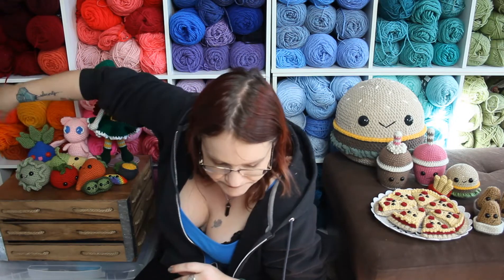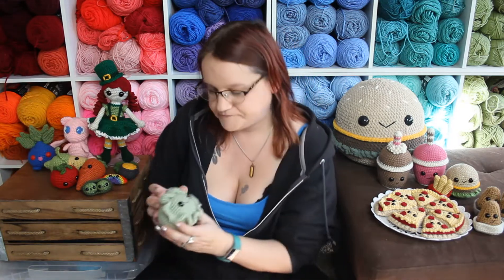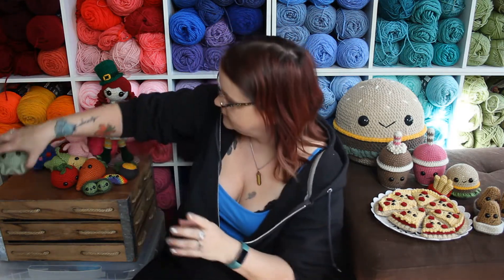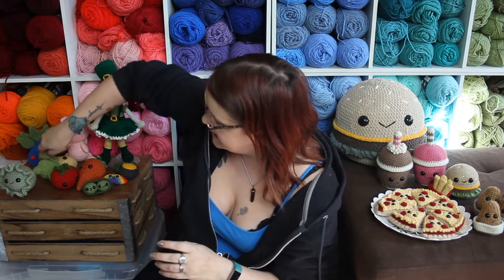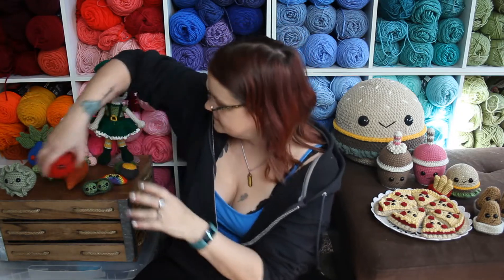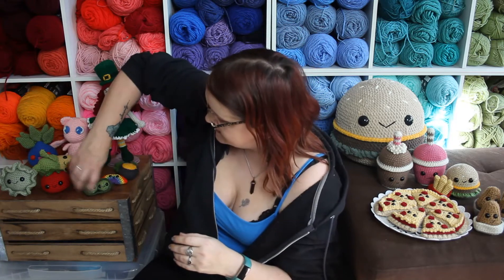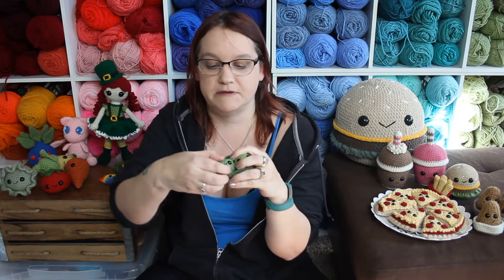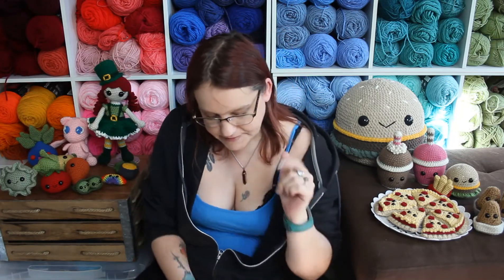On February 5th I released the pattern for my veggie bundles — you get a little cabbage, corn on the cob, tomato, carrot, and peas in a pod. It includes instructions to make a pod that fits three peas inside if you want to make more, with tiny peas that fit right in the pod. That pattern is available on Ravelry.